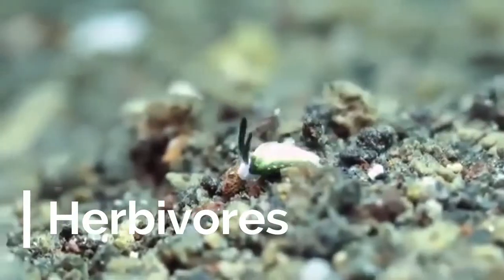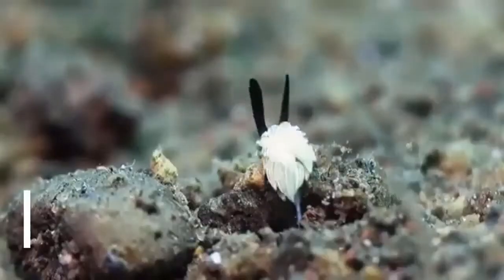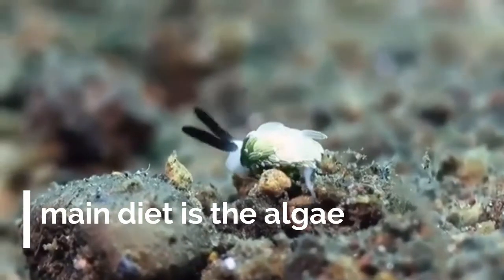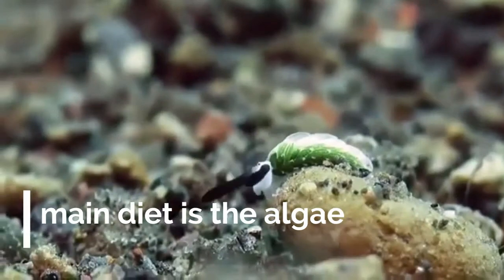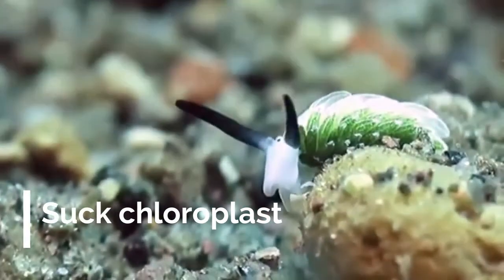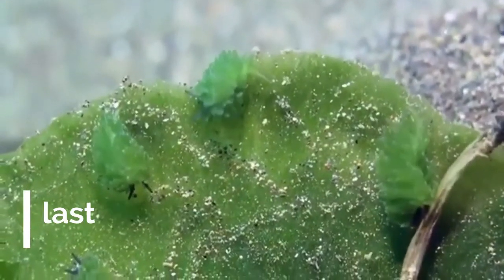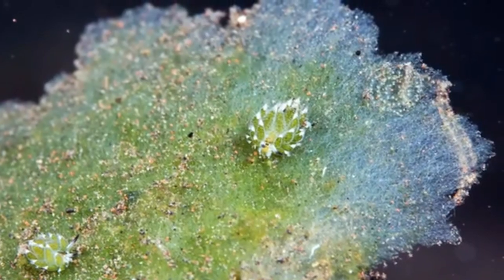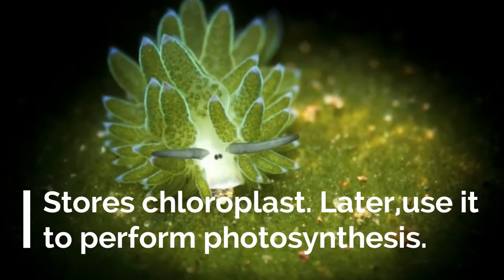The sea sheep, like the rest of the sea slug species, are pure herbivores. Their main diet is algae. The more interesting part is how they eat it: first, they puncture the cell walls of the algae, then hold it close to their mouth so they can suck in all of its contents. Thereafter, instead of digesting all the contents directly, they simply retain the chloroplasts and store them safely inside their body.